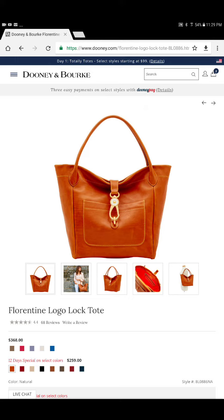I am praying and wishing and hoping — fingers crossed, legs crossed, toes crossed — that they have this bag at the tent sale.